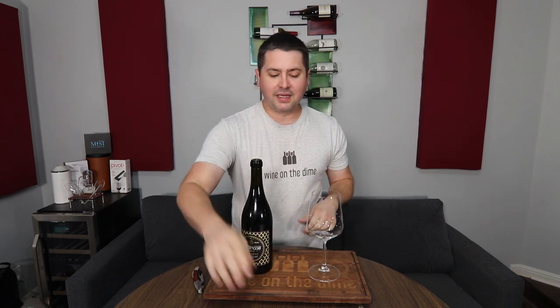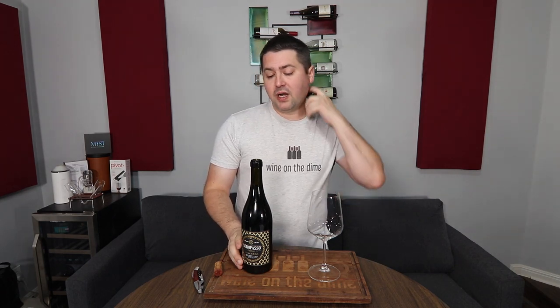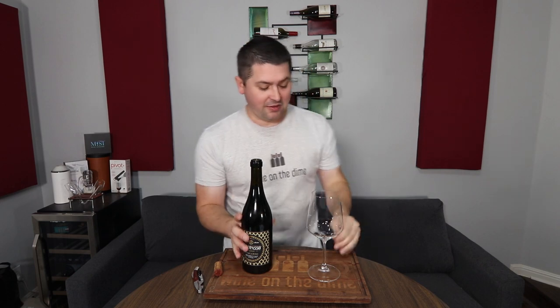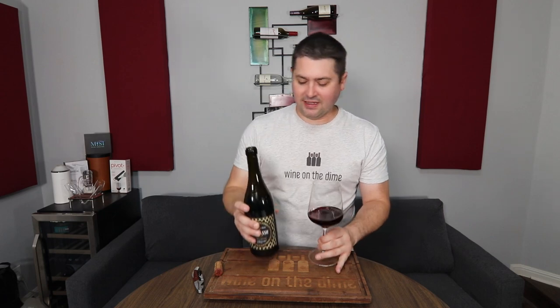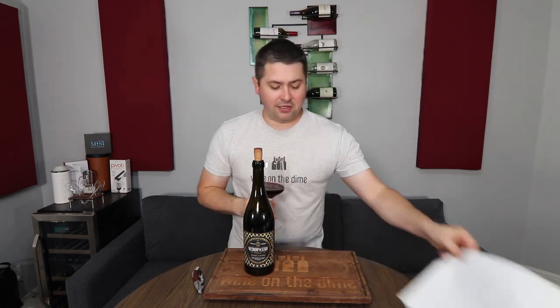Someone the other day asked me why I just typically pull the foil off and don't cut around it. One, it's faster in general to pull the foil off. Two, for the most part, I don't think the foil is necessary anymore in my humble wine opinion, and so I just kind of like trashing it because in reality, that's kind of where I feel like it should be in general. Let's take a look at the color of the wine.